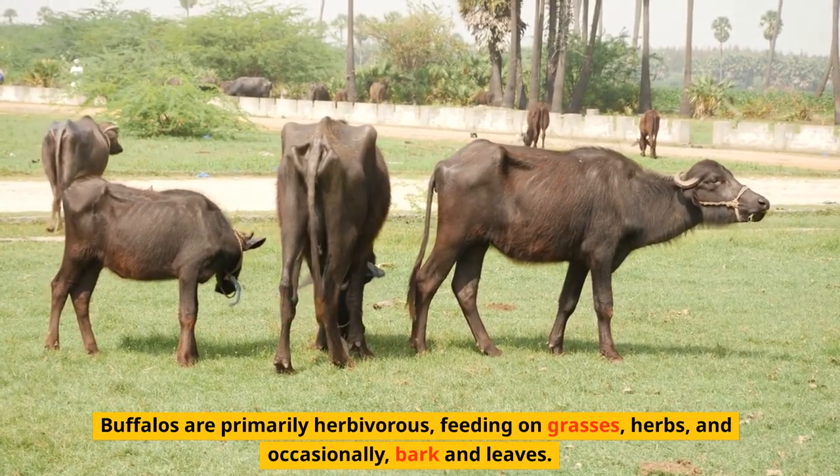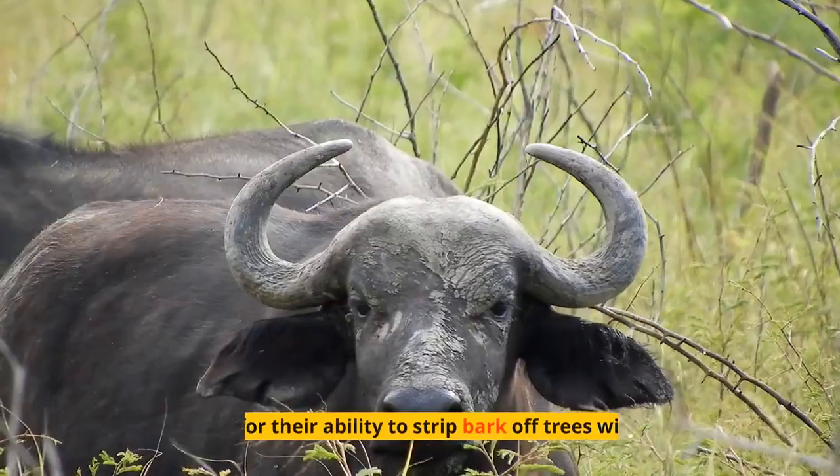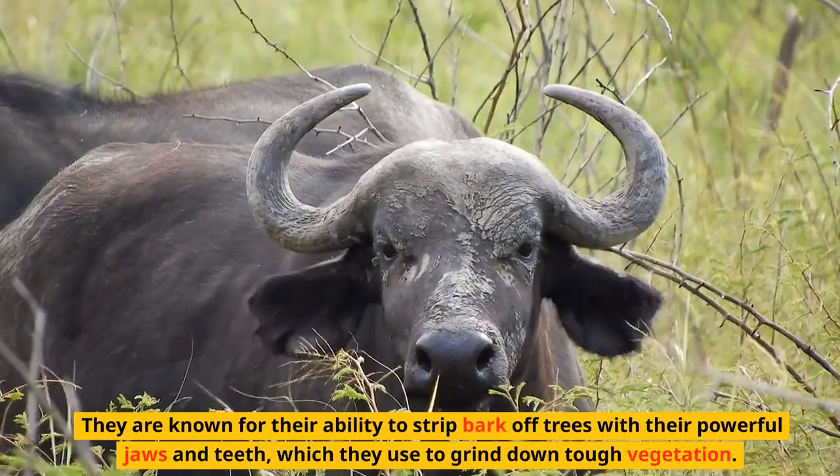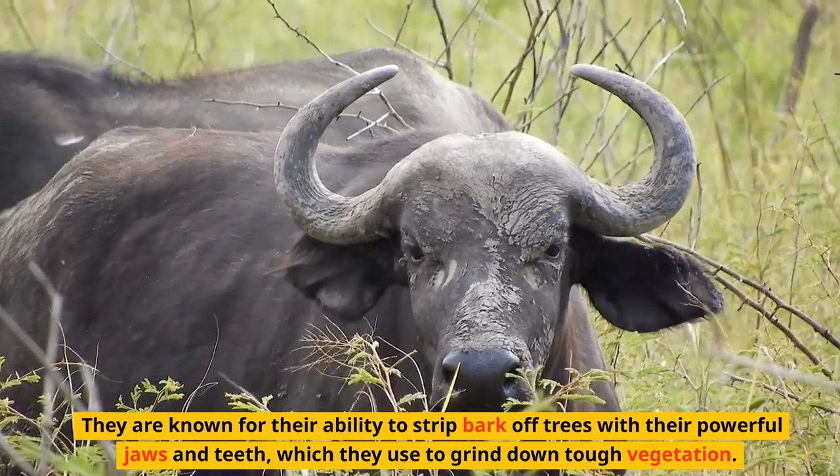Buffalos are primarily herbivorous, feeding on grasses, herbs, and occasionally bark and leaves. They are known for their ability to strip bark off trees with their powerful jaws and teeth, which they use to grind down tough vegetation.